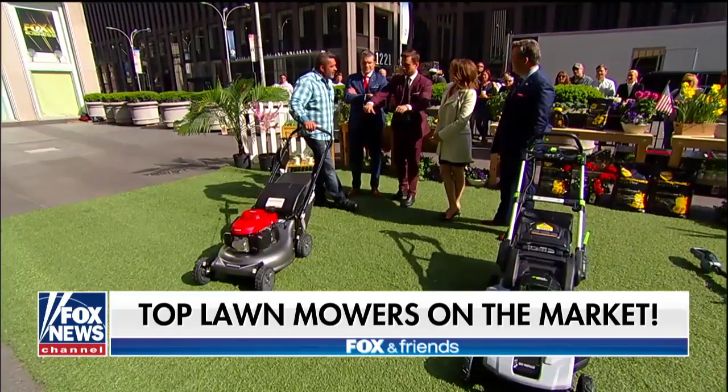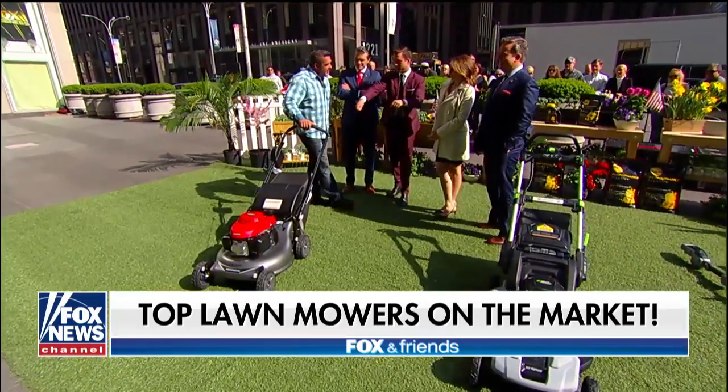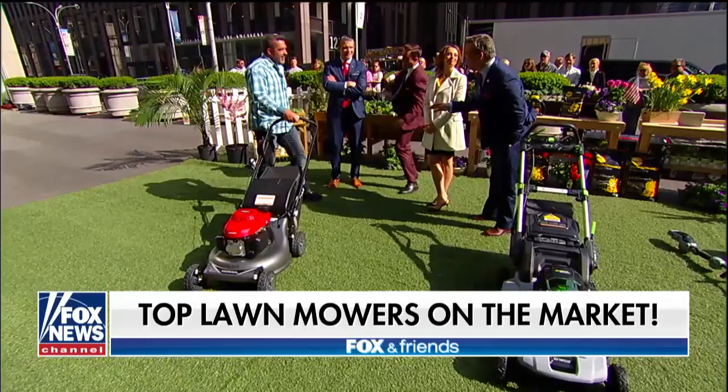Kids have it so easy today with the speed control and turning the key. I was out there breaking my back.